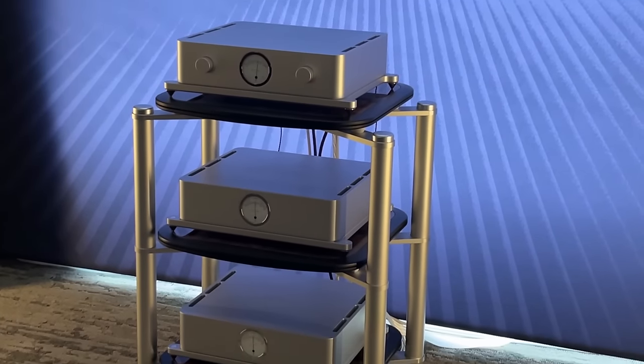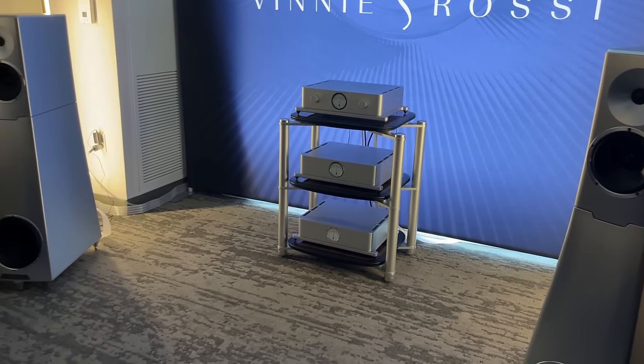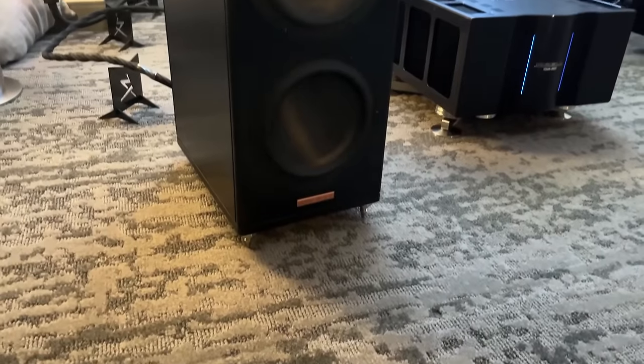YG Acoustics with Vinnie Rossi electronics. I didn't know Vinnie Rossi had electronics, but they obviously do. So here you go.